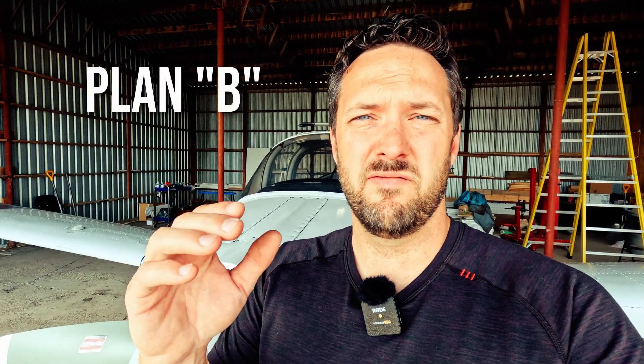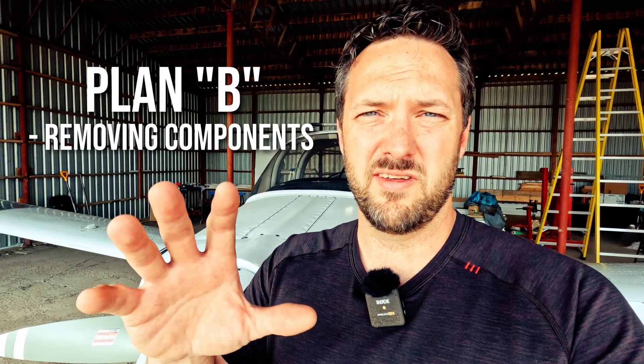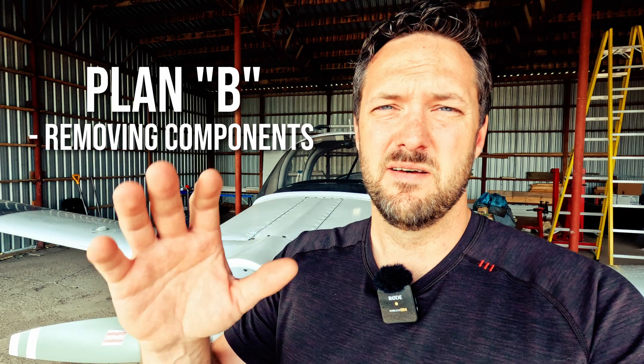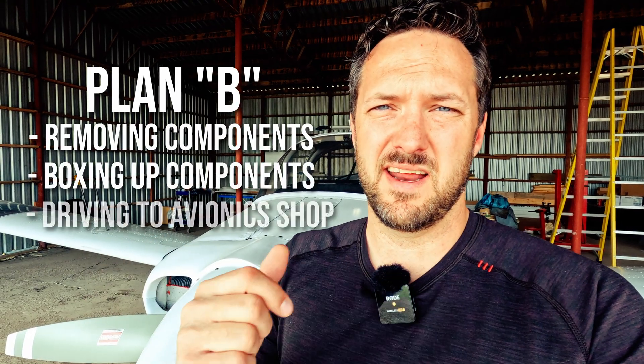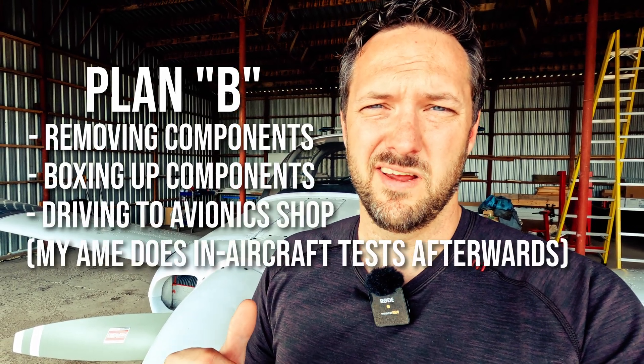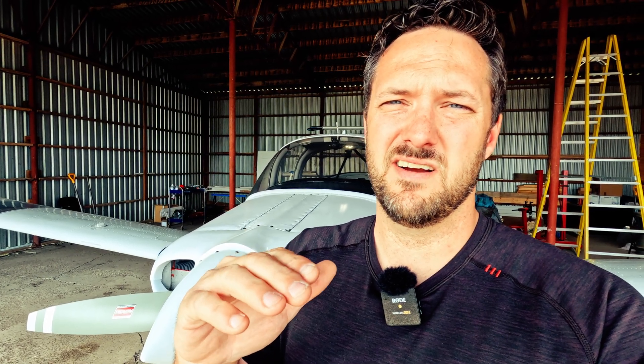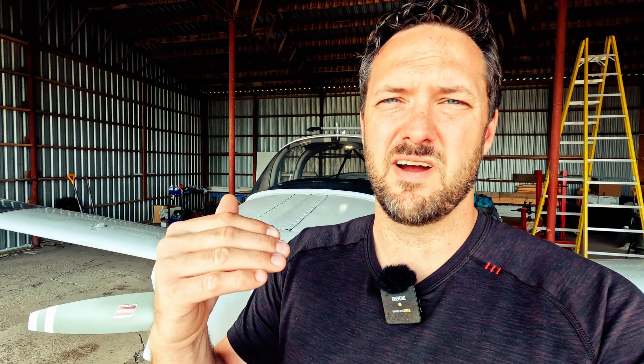Instead I'm going with Plan B. Plan B involves taking out those instruments — the altimeter, transponder, encoder, and ELT — boxing them up and driving them to the avionics shop a few hours away. That way I can leave just the instruments with them, they can do the bench certifications, return them to me, we put them back in the aircraft, and my aircraft maintenance engineer does the sign-off and in-aircraft testing to finish the certification.